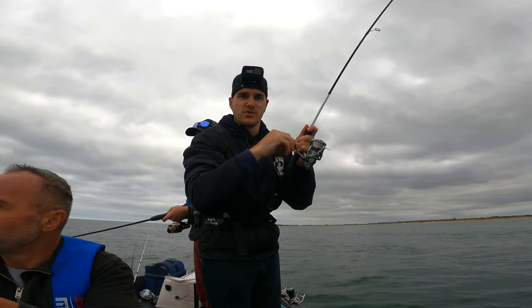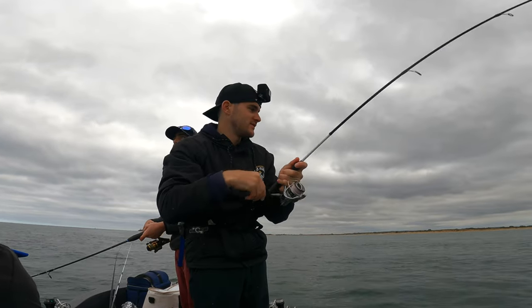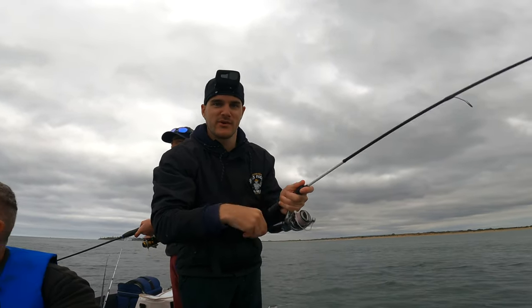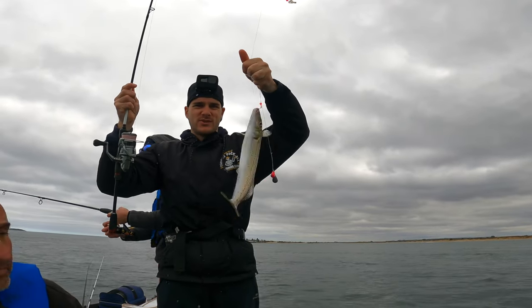We've just moved spots across the bay and a couple of minutes in we're on to some nice whiting — look at that! Good sized fish too.